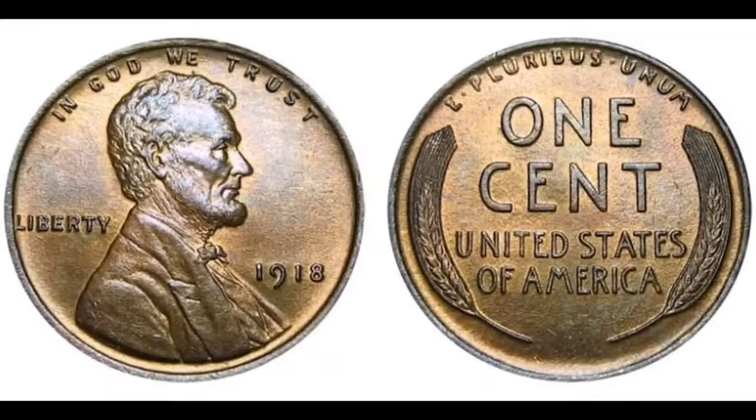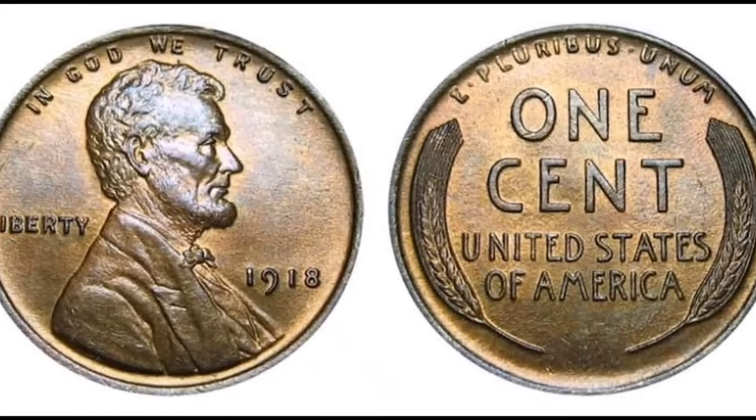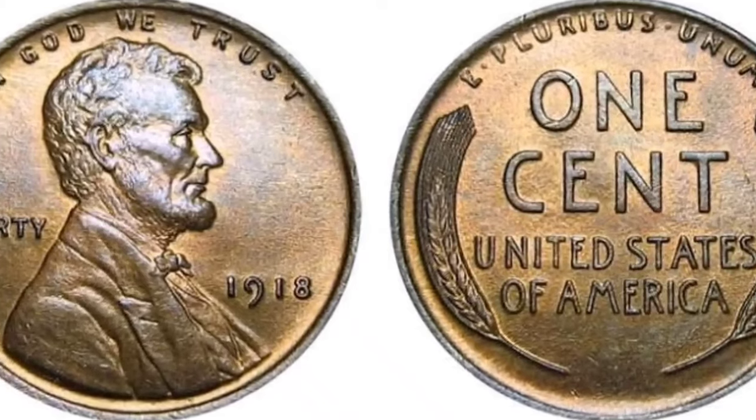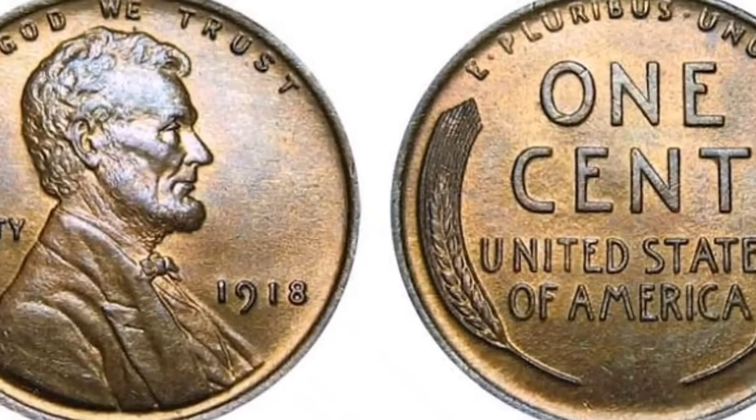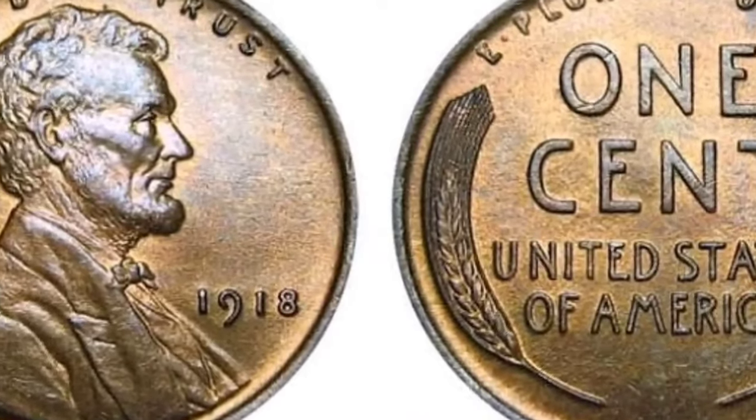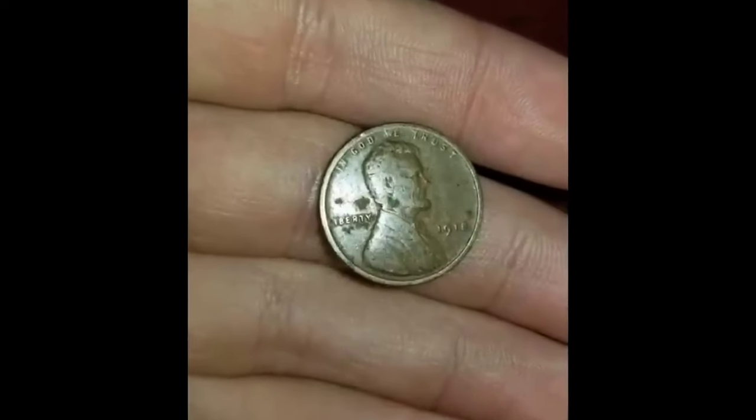Since Americans were dissatisfied with VDB's oversized initials, the U.S. Mint quickly started minting coins without them. After nine years of minting, the 1918 Lincoln penny was the first with designer initials — this time they were smaller and struck on the coin obverse.